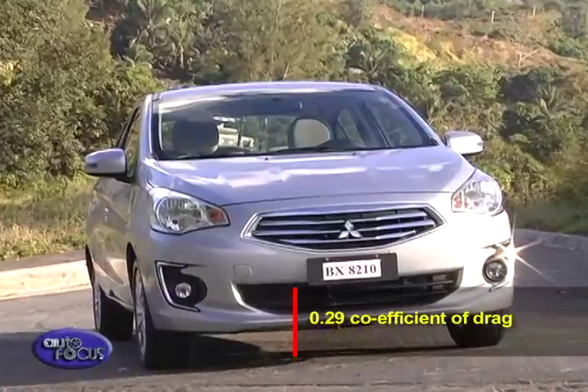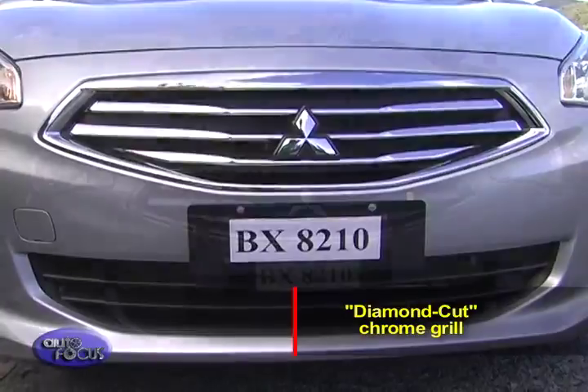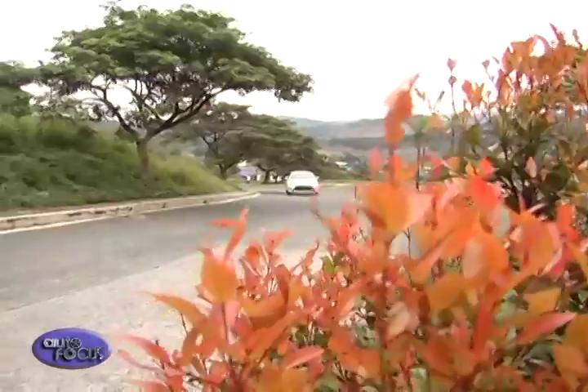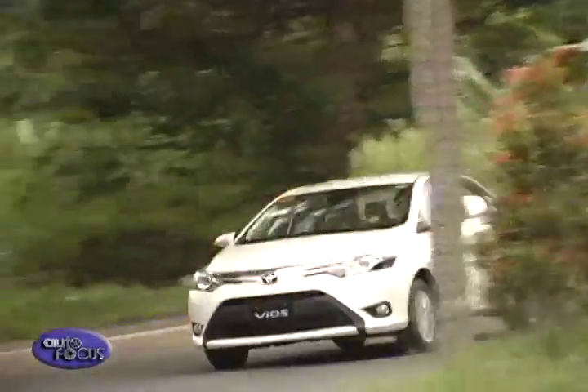It flaunts an attractive and modern-looking radiator front grille, and even has a diamond-cut chrome grille that goes well with the oversized triangular headlights. On the other hand, the Toyota Vios reveals a personality that is aggressive and dynamic with edgier contours and bigger measurements.